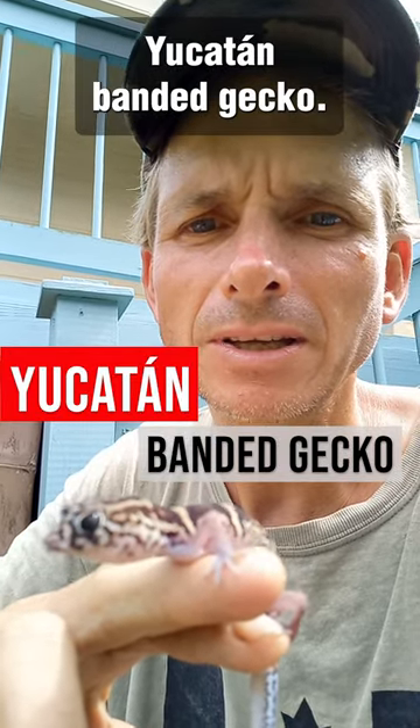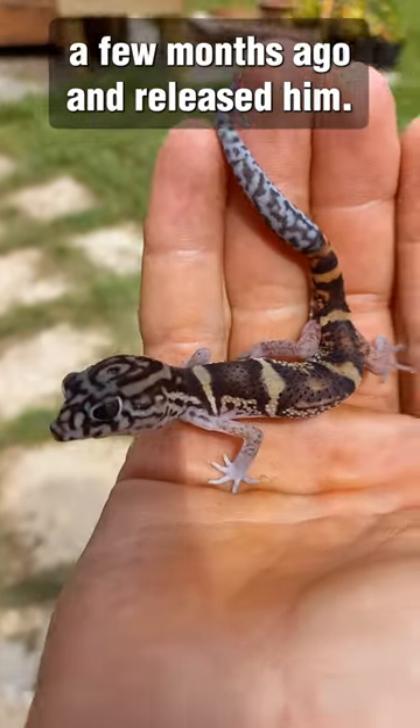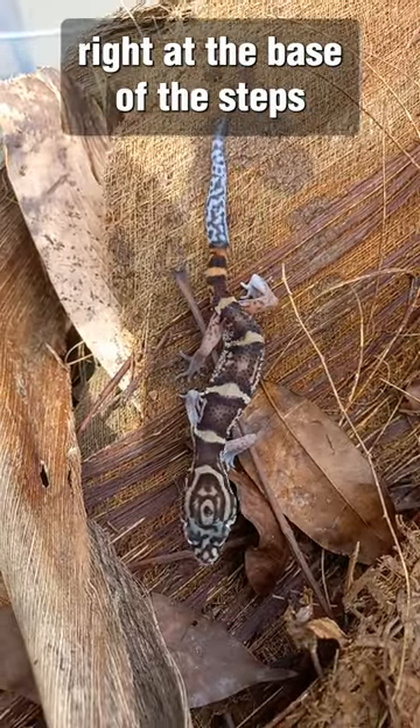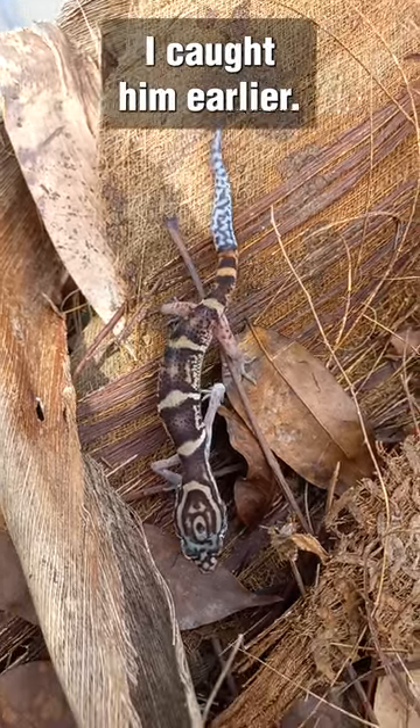This is a Yucatan banded gecko. I found him underneath my house. I actually caught him a few months ago and released him right at the base of these steps after I took some photos. He made his way right back to where I caught him earlier.